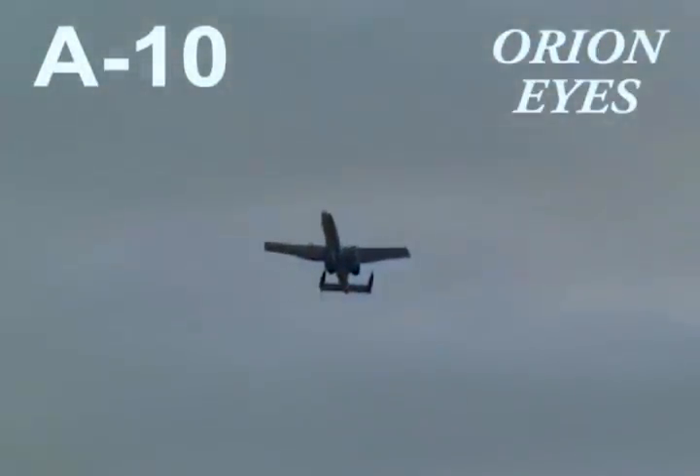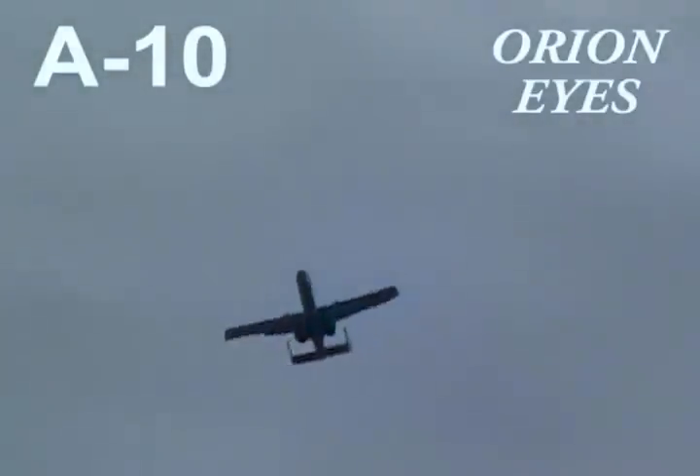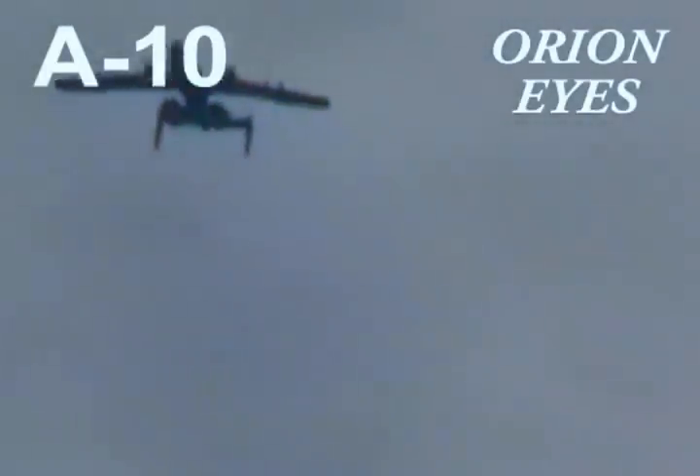The A-10's two TF-34 turbofan engines add more than just power to its performance. They are also smokeless and much quieter than comparable engines. This makes the airplane much harder to hear and aids immensely in achieving tactical surprise.